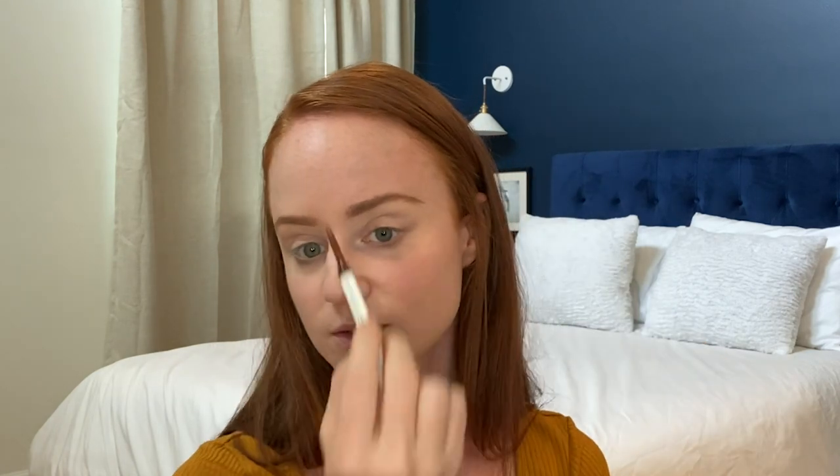I draw the line on the bottom, then I go down and concentrate on the top. I love to concentrate on this part because this is what shapes the face. I kind of just play with it, and then this particular product has a little brush, so I'll go back in and brush them.